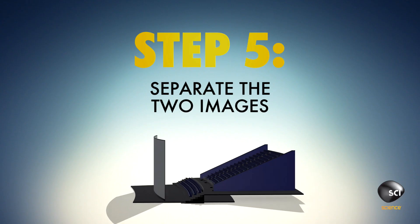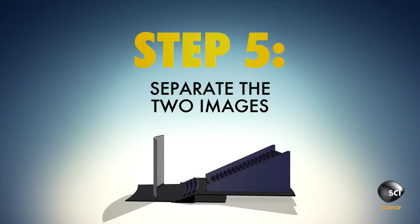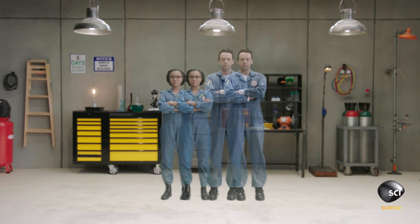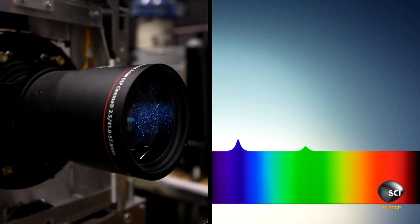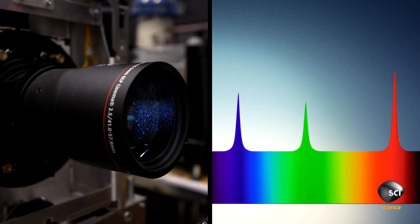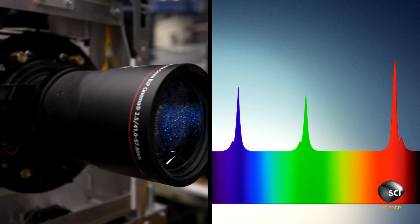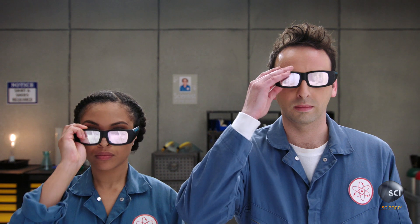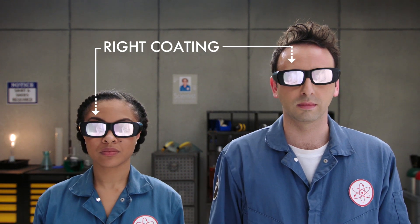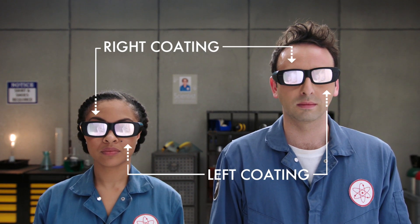Step five, keep the two images you're projecting separate. The two images on the screen must be kept discrete, one for each eye. That's accomplished by projecting each image with different color wavelengths. The first projector projects its image using one set of color wavelengths, while the second projector projects its colors using a different set of wavelengths. To ensure that each eye sees only the wavelengths meant for that eye, you'll need to wear 3D glasses that have a different optical coating on each lens, which acts as a wavelength filter.